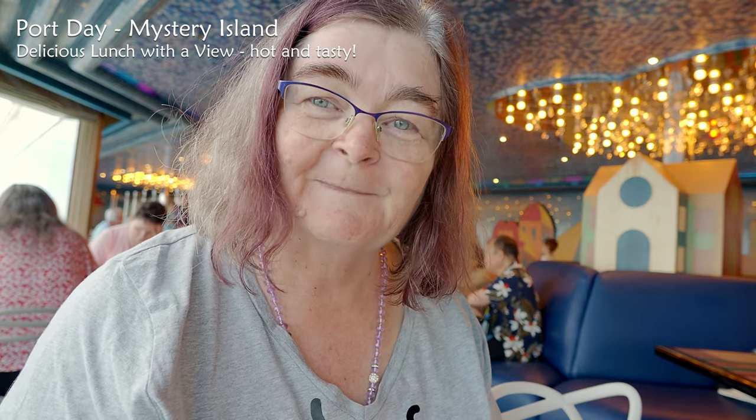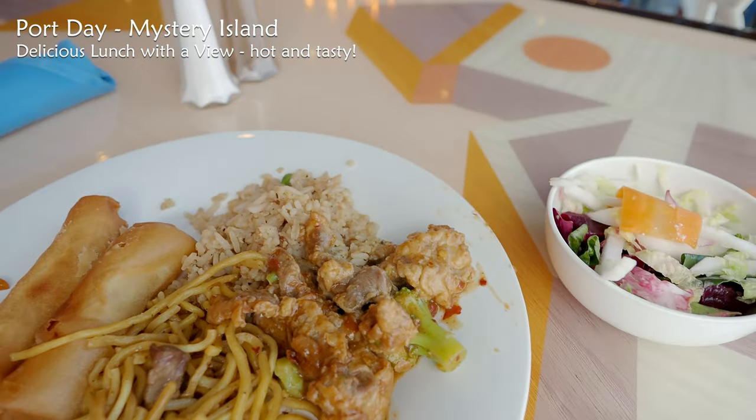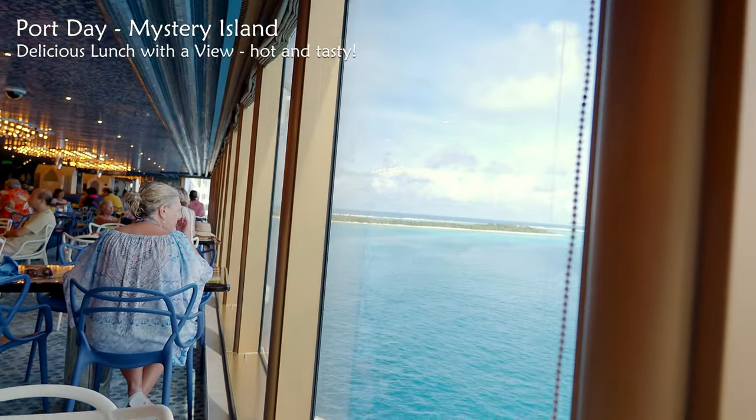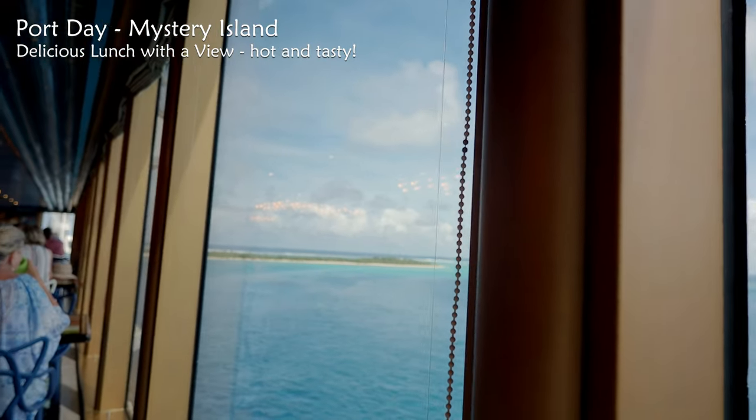Time to sit down and eat some lunch — look at this! Thanks for the view today — amazing. I'm at Mystery Island.